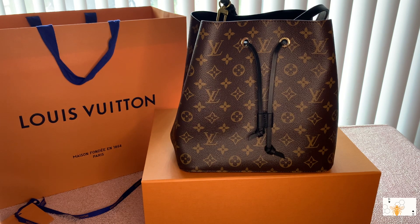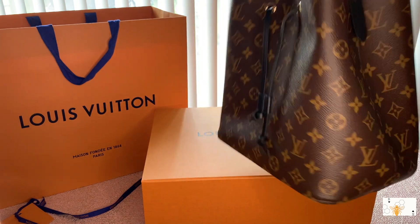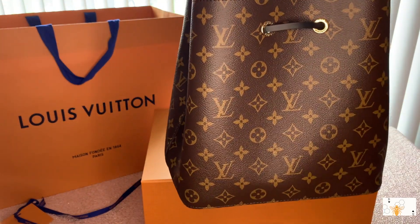The lady at the store — the SA — was very kind and very nice. I will definitely be shopping with her again. The regular SA I normally shop with isn't there on weekends, so either one I'll be coming back to shop with. I totally love it and I encourage you guys: if you like a bucket-style bag and you can get your hands on the Neo Noe, do it.